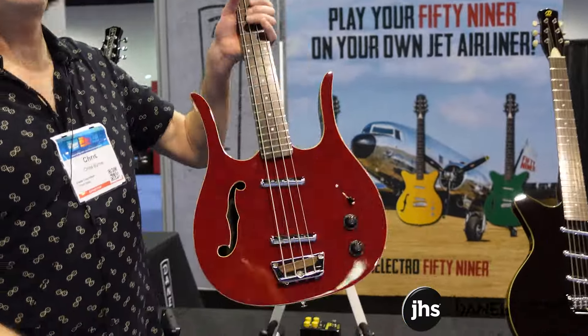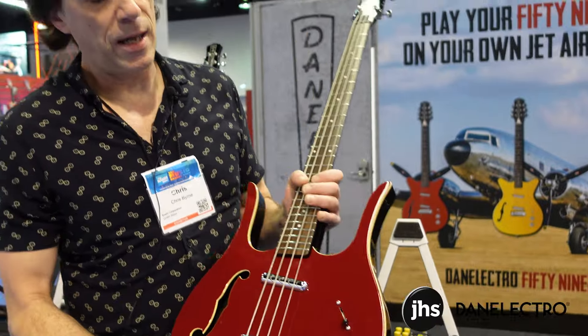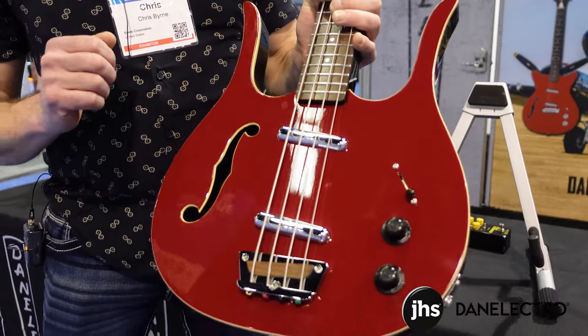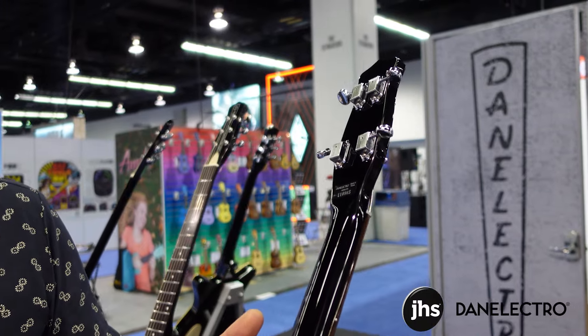Moving down the line, we have our red-hot longhorn. This instrument has the binding F-hole bound, nickel knobs, our 50s pickups, and black back and sides. A classic with some new modern appointments.